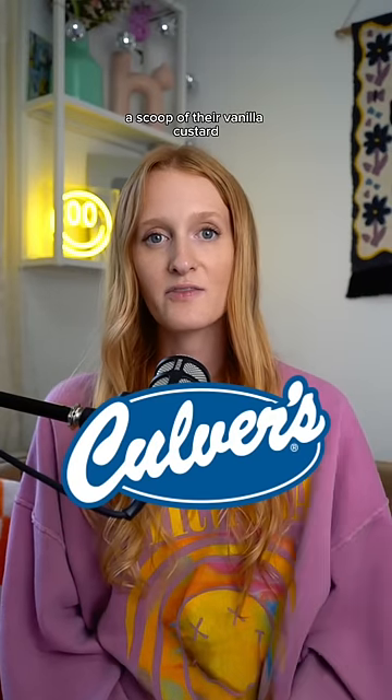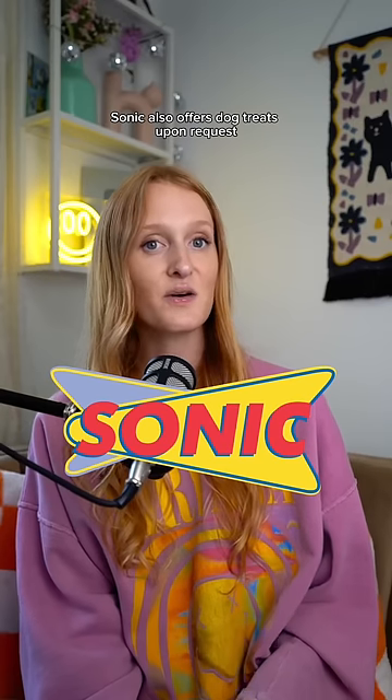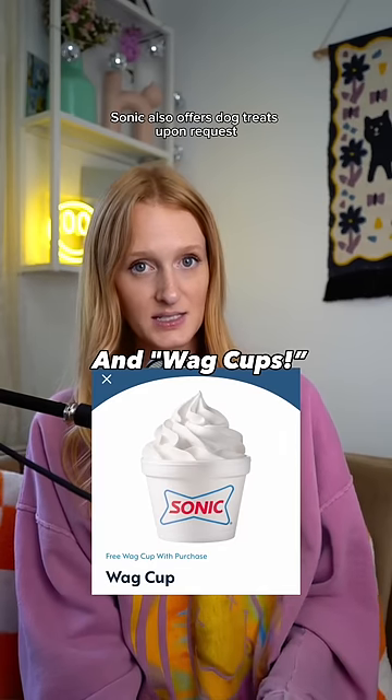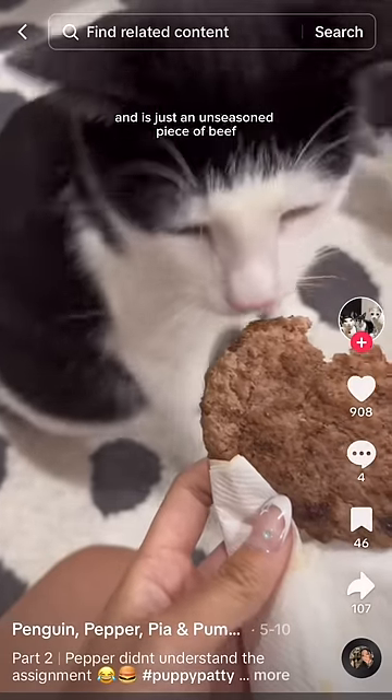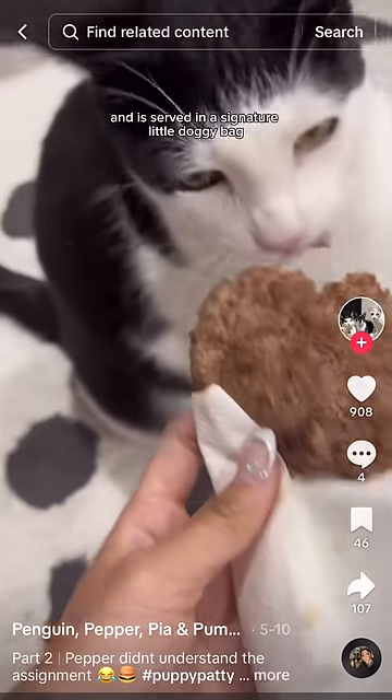Culver's also offers pets a scoop of their vanilla custard. Sonic also offers dog treats upon request. Chick-fil-A offers dog treats at some locations. In-N-Out has what they call a pup patty — it's just an unseasoned piece of beef, and it's served in a signature little doggy bag.